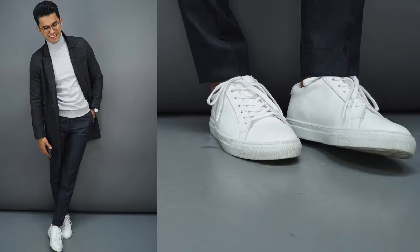Number four: white sneakers. Plain and simple, they're timeless, they work with everything and they're just a no-brainer. That's why almost every brand has their own iteration of it.